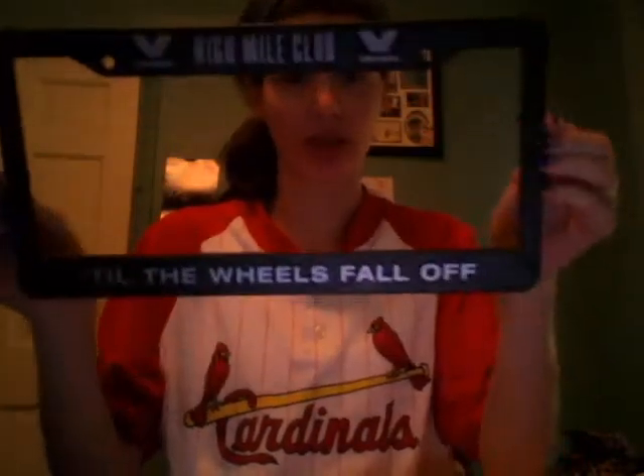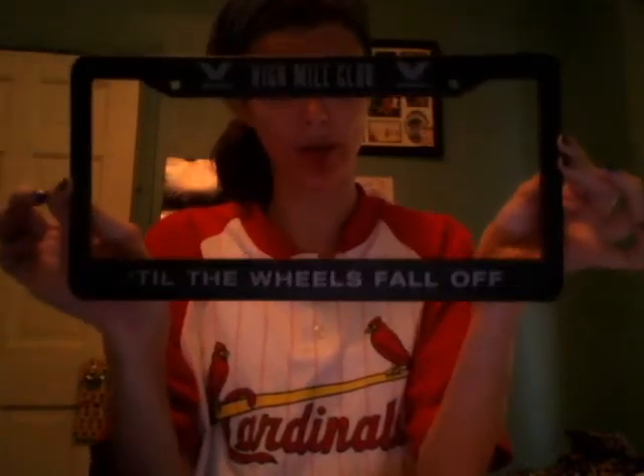And two $5 off coupons — save $5 on Enfamil formula, which is really good. And then from Valvoline, I got their license plate cover. I'm giving this to my boyfriend, so that's exciting.